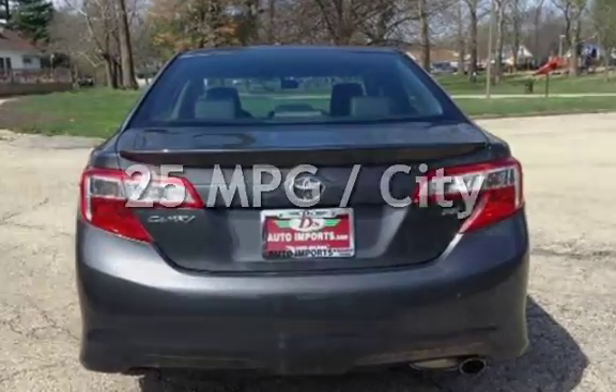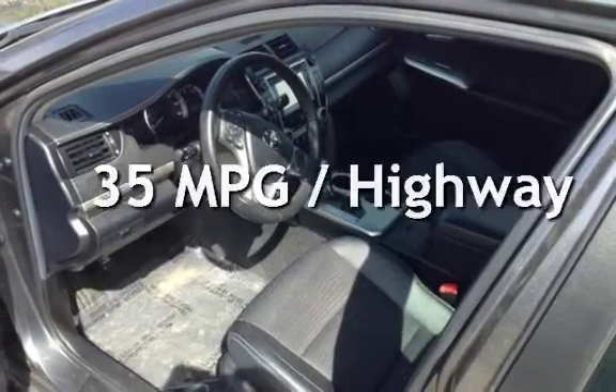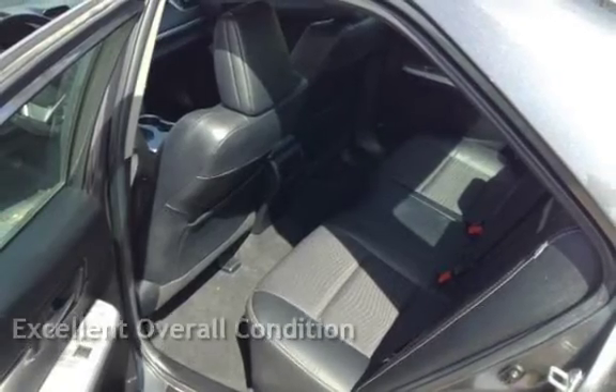Estimated fuel economy for this vehicle is 25 miles per gallon in the city, and 35 miles per gallon on the highway. This vehicle is in excellent overall condition.